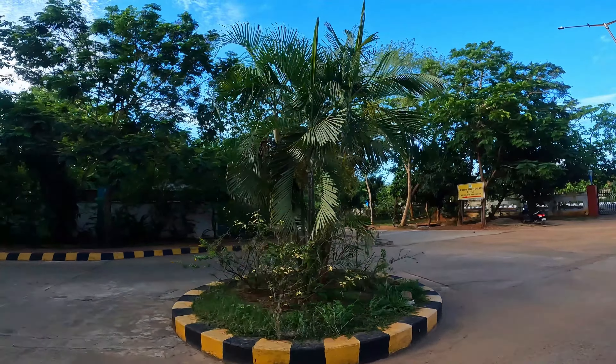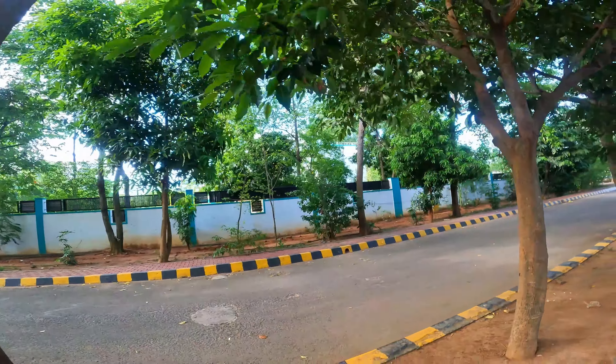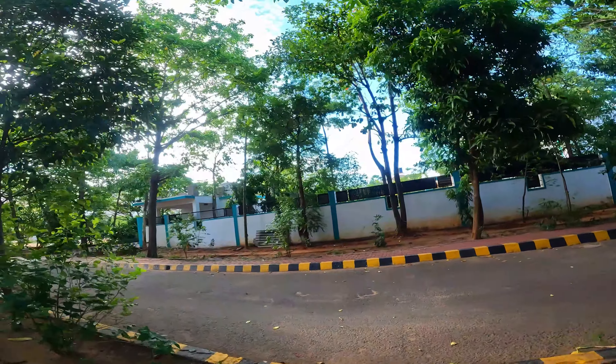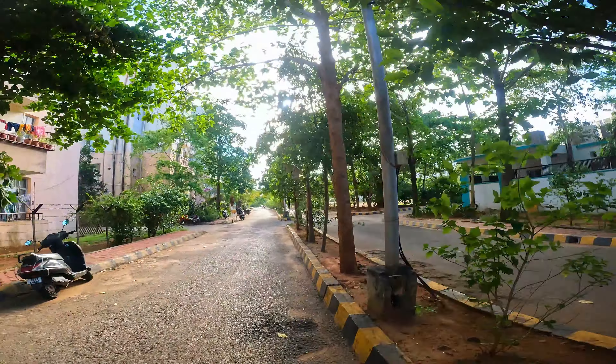Now I will show you the director of Bangalore area. This is the director's area, so I am not allowed to go here. I will go on the road and show you around. This is our teacher's housing complex — Type 3 and Type 4. This is the director's area and this is our place built right here.